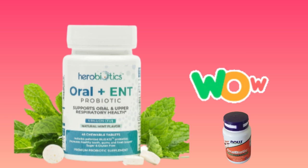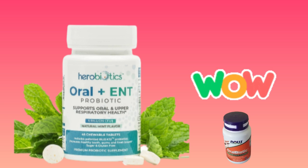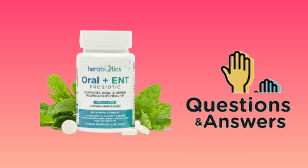I was recommending Nao Oral Biotic because that was the oral biotic that I used. Some of you who use Nao Oral Biotic have been cured, but some are not. I answered all of your questions and comments until I got to know the Hero Biotics Oral Plus ENT.